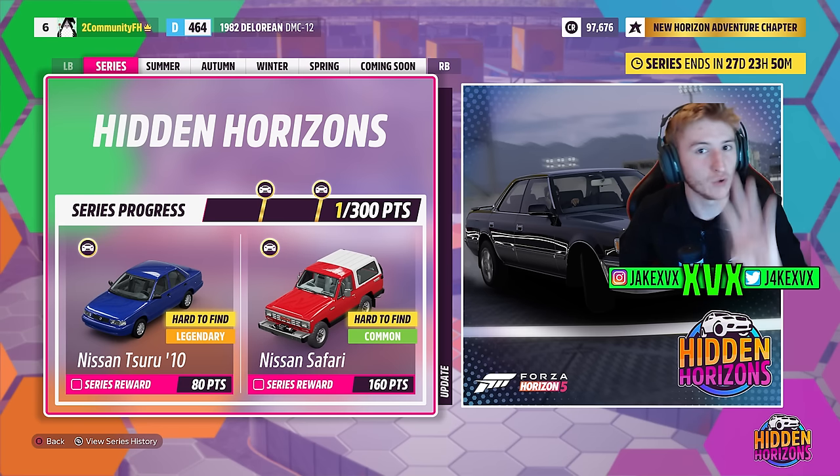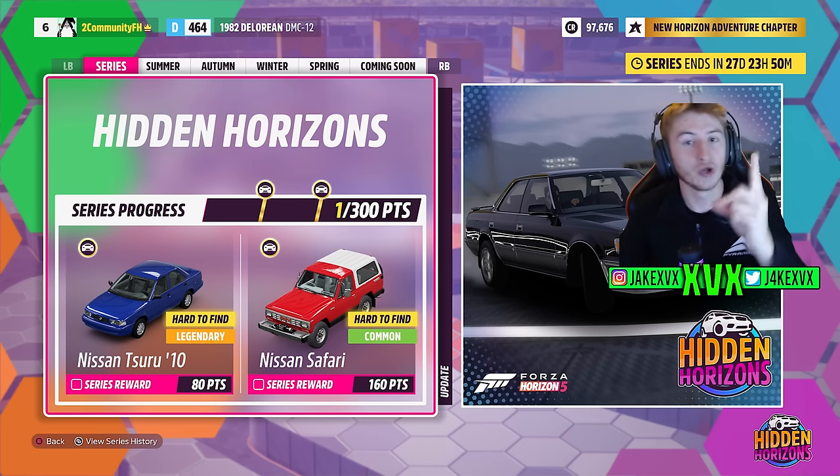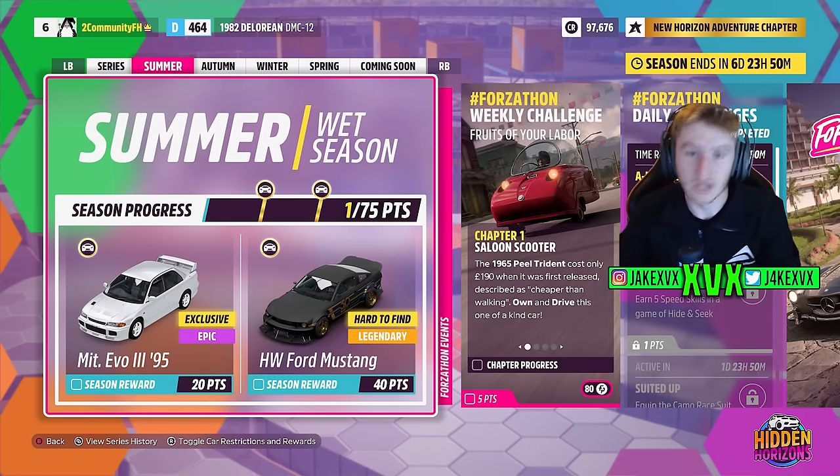Heads up, there are only four new cars in this update — well, technically five — but there's only four in the festival playlist, one per week. The first week is summer. For 20 points you can get the first new car of this month, the Mitsubishi Evo 3. I did actually see a comment from one of you guys on my previous video saying 'I'm just waiting for the Evo 3.' Well, there you go, you've got it. For 40 points in that first week you can get the Hot Wheels Ford Mustang.